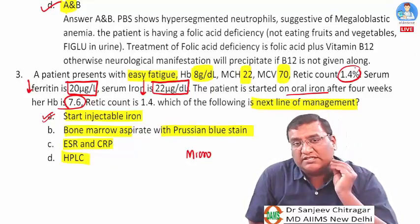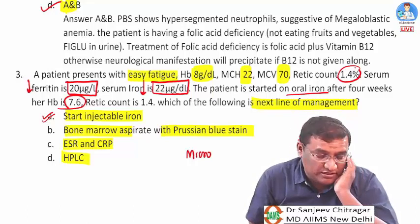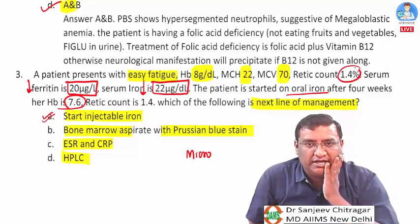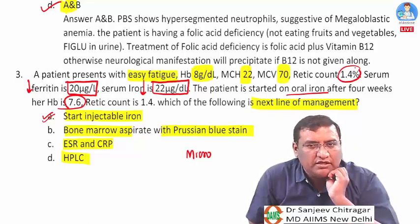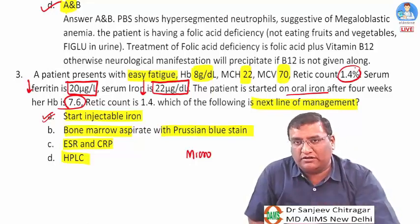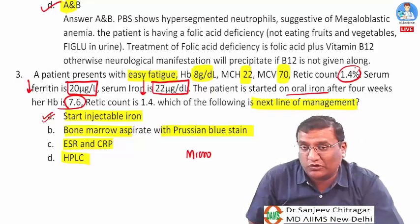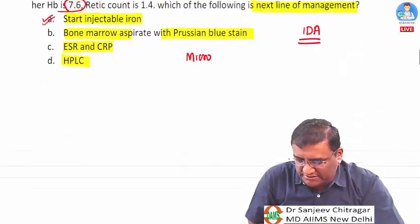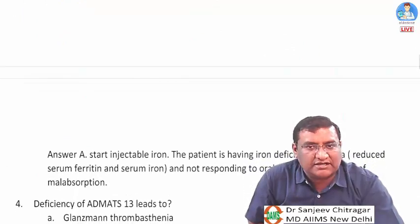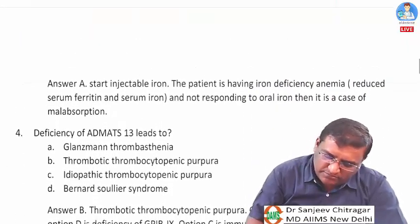Bone marrow aspirate with Prussian blue is for sideroblastic anemia where both ferritin and serum iron are increased. ESR/CRP is for chronic inflammation where ferritin is high and serum iron is low. For thalassemia minor, hemoglobin would not be this low. Answer: option A — start injectable iron.